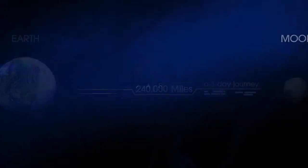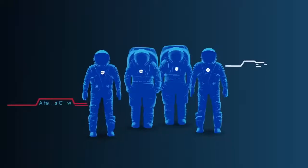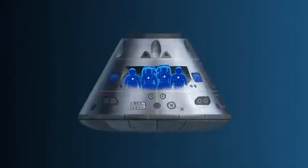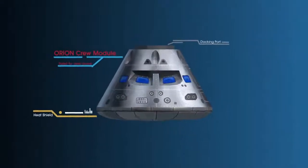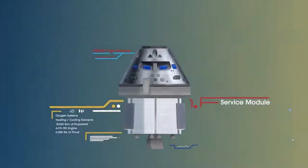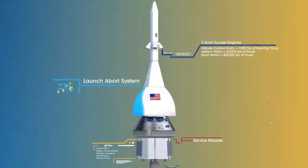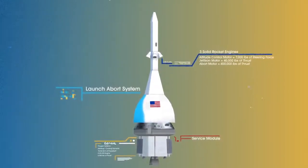What will an Artemis mission look like? Everything is designed and tested with our most important element in mind: the astronauts. This is their deep-space, human-rated spacecraft called Orion, built in three parts: the crew module, where up to four astronauts will live and work throughout the flight; the service module, with life-support systems for the crew and its own engine and fuel reserves; and a launch abort system, with engines capable of pulling the crew module to safety during launch should anything go wrong.